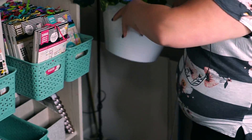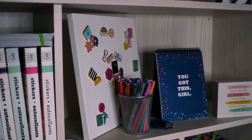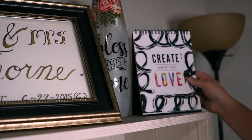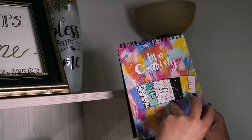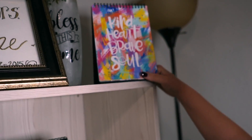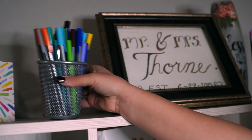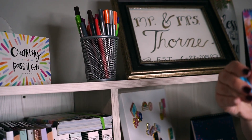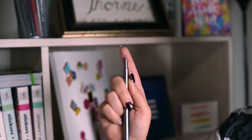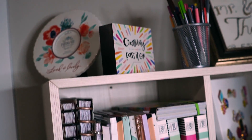Now we'll move on to the infamous shelf that you guys see in my Happy News videos. We'll just work from the top down. I just have some decoration up here — this is the Live Creatively Desk Art, and I usually just flip it to something random and have it really pretty up here. Then this was a wedding gift for my husband and me. Just some extra pens that I don't use very often — these are the Staedtler brand. I love the pen; it's a very fine tip and they're really good to work with, but I just don't reach for them very often because I love my Flairs so much. I have this desk art as well, so just some decoration up here.